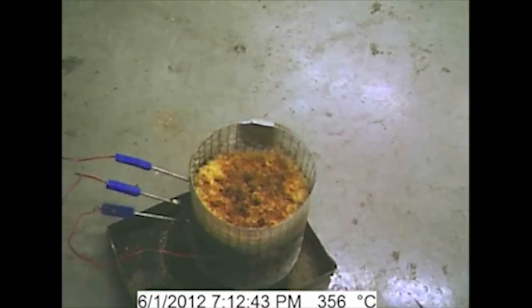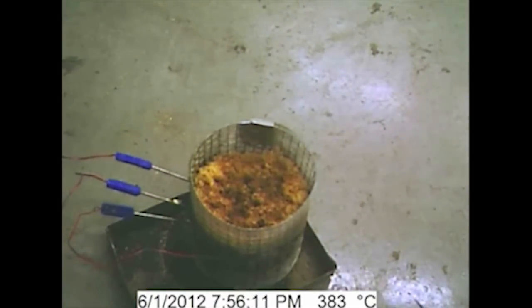So we did a few more like that, keeping a close watch on it, monitoring it. We had thermocouples in them and we had a camera on them.